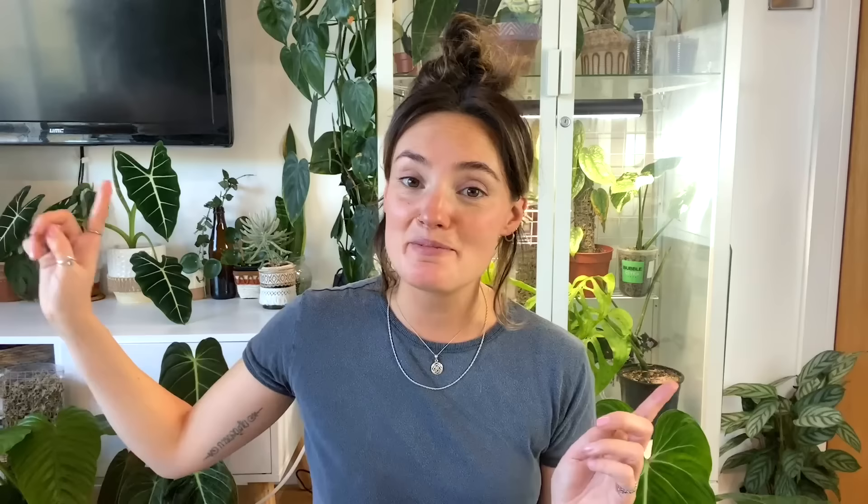Again I don't have a growth comparison for this next one because I chopped it up recently to propagate and it's currently in my propagation box, but I will take you over there and show you it.